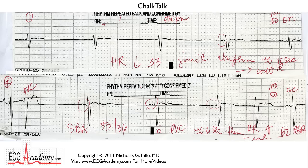Anyway, this was a great strip that I found on the telemetry unit. In fact, I was asked to do a consult on this patient for bradycardia. And when you look at this top strip, you can see that, indeed, the heart rate is pretty slow. It's so slow, in fact, we have to kind of measure time instead of counting off rates.